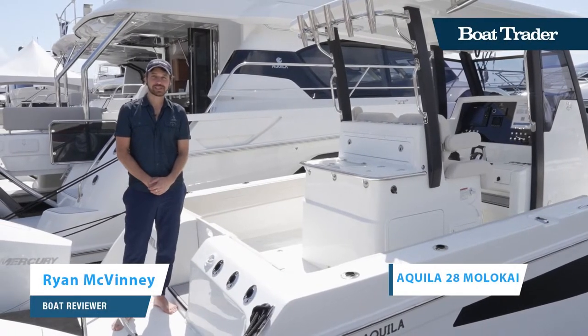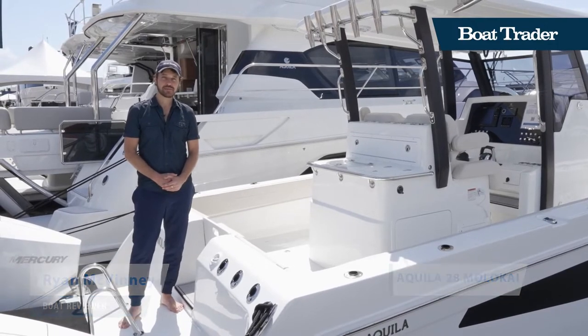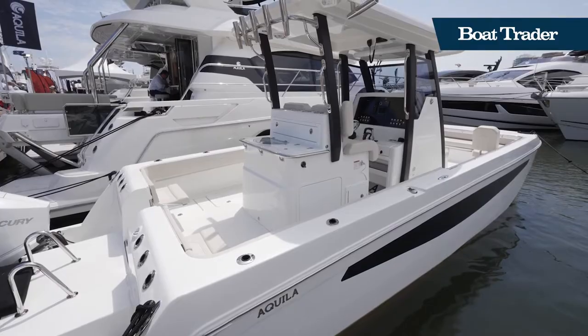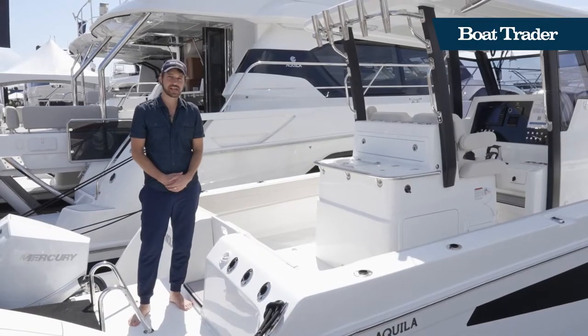Hey guys, it's Ryan with Boat Trader and I'm standing here on a brand new 2022 Molokai 28 from Aquila. This is a catamaran boat. It gets its name from the island in Hawaii because it is good at handling big swells, so you won't have any problem with four to six footers in this guy.